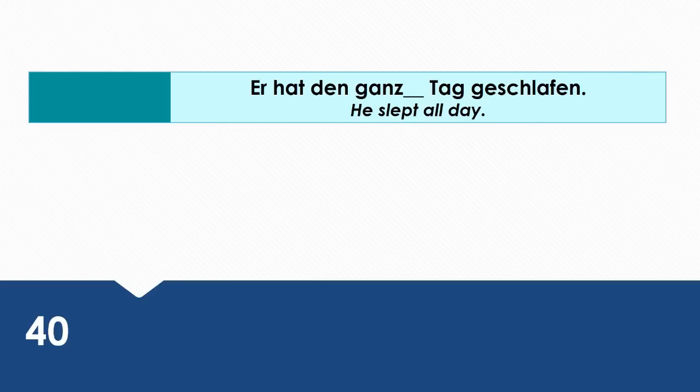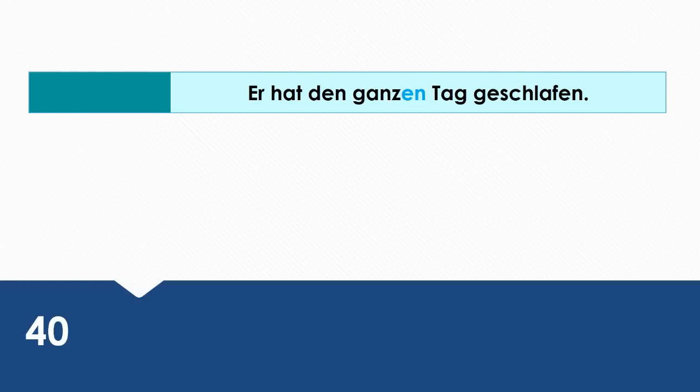He slept all day. Wie sagt man das auf Deutsch? Er hat den ganzen Tag geschlafen.